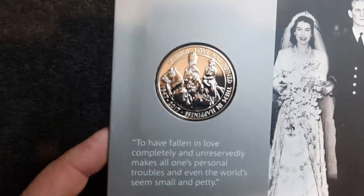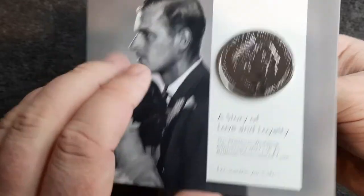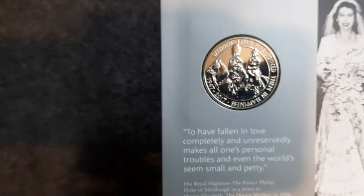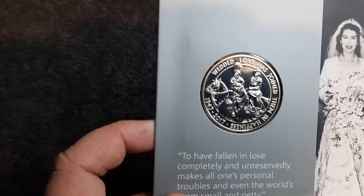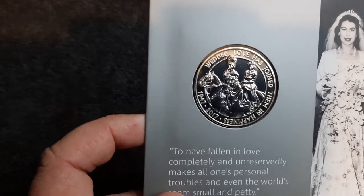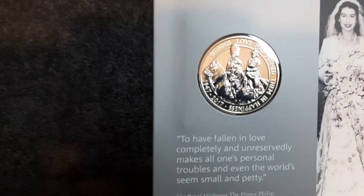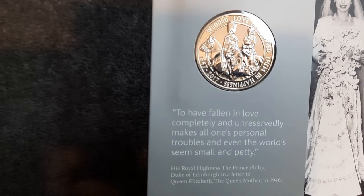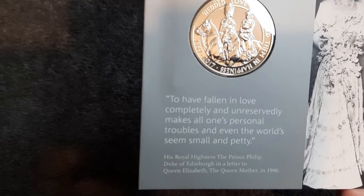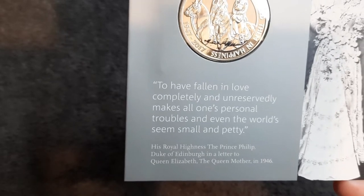Let's have a look inside. Wow — I didn't know that was on this side! What a fantastic design. 'Where did love have joined them in happiness' — 1947 to 2017. And there they are — are they riding horses? That's really cool, I didn't expect that on this side because I've not opened this coin since I got it. 'To have fallen in love completely and unreservedly makes all one's personal troubles, and even the world's, seem small and petty.' His Royal Highness the Prince Philip, Duke of Edinburgh, in a letter to Queen Elizabeth the Queen Mother in 1946. Wow. And we have a wedding photo just there — that's absolutely fantastic.